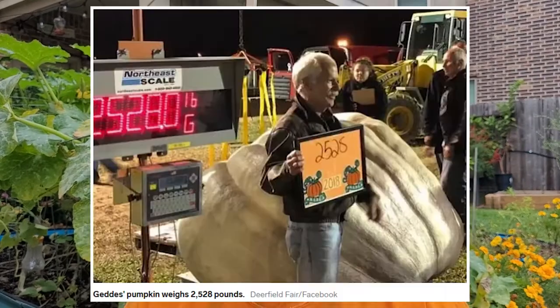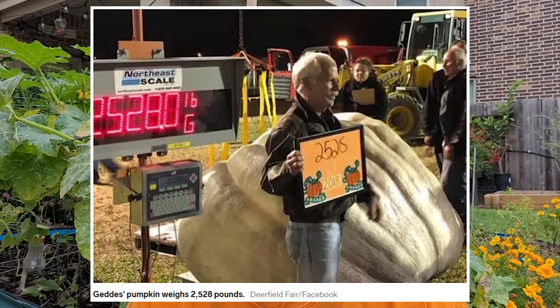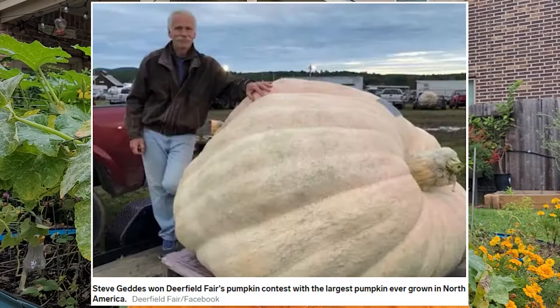Every year there are pumpkin contests where people grow massive, huge, large pumpkins, then weigh them and win awards. The world's largest pumpkin changes every year, but as of right now, the largest pumpkin grown in the United States was grown in 2018 in New Hampshire and weighed in at 2,528 pounds. This guy right here is the one who grew it — that is a huge, huge pumpkin.